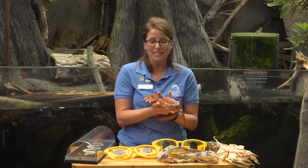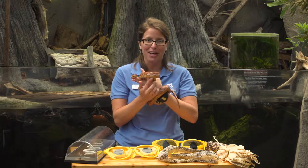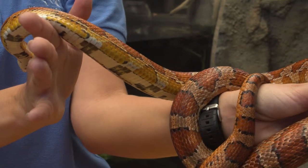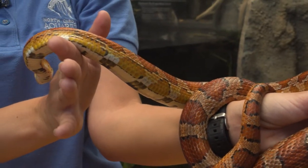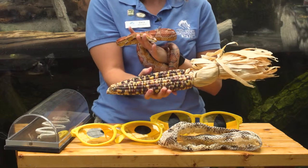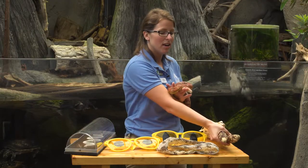One of the reasons we call this snake a corn snake is actually their patterns — the variations on their bellies. Their bellies look like Indian corn, which you might have seen used as a Thanksgiving decoration. That's another reason how they got the name corn snake.